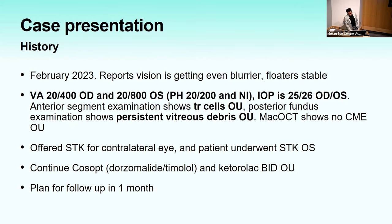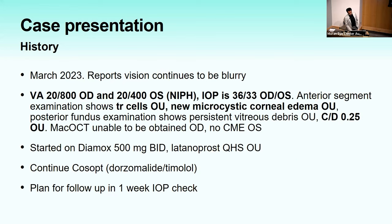February follow-up: visual acuity 20/400 right and 20/800 left, IOP elevated at 25 and 26, trace cells, persistent vitreous debris, no CME. He was offered contralateral sub-Tenon's in the left eye. One month later: 20/800 right, 20/400 left, IOP now in the mid-30s, trace cells, new microcystic corneal edema, persistent vitreous debris. He was started on Diamox in clinic and at home, plus latanoprost and Cosopt.